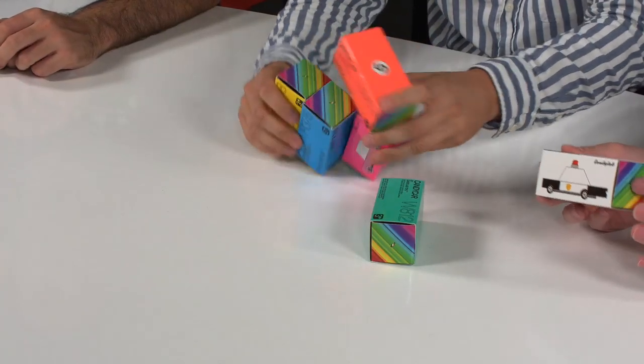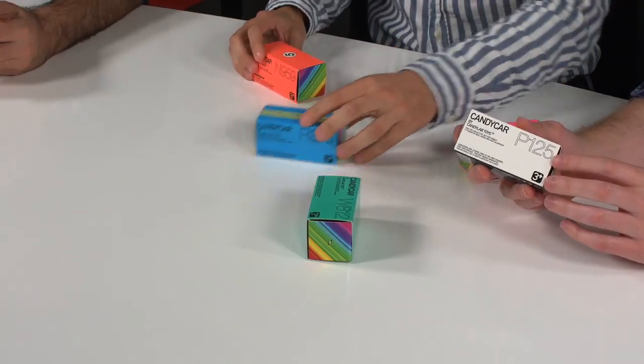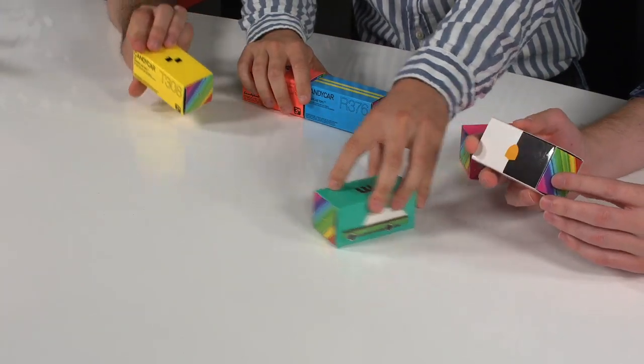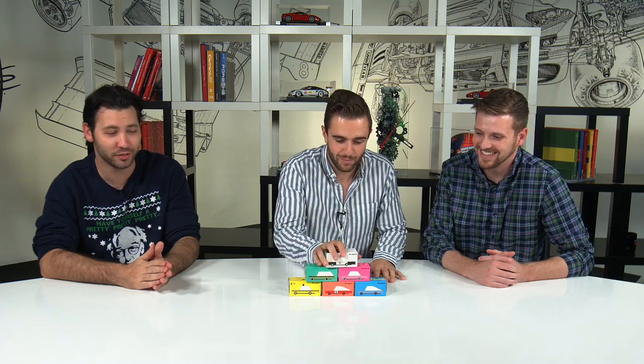Jeff, tell us what we're unboxing. These are Candy Labs' new candy cars. They're like the size of a Hot Wheels or Matchbox, but they're made of wood — handmade. They cost about $9.50 on the website. But they're pretty cool. We think these are the best automotive car-themed gift of the year. What'd you call them earlier? Wood Wheels. We're down with that. Let's get right to it and unbox these bad boys.